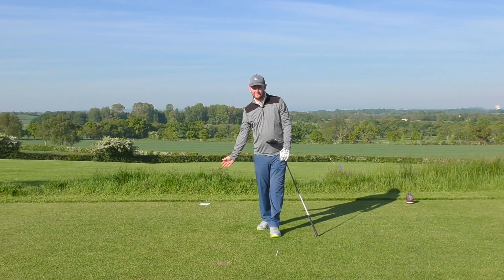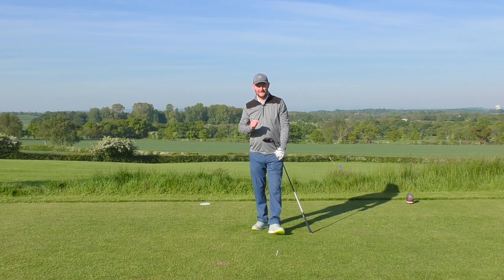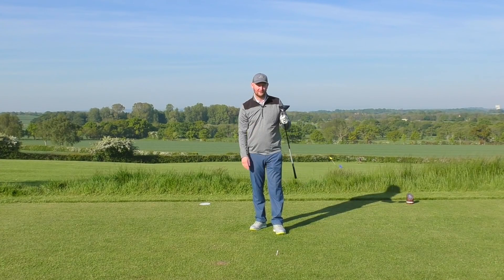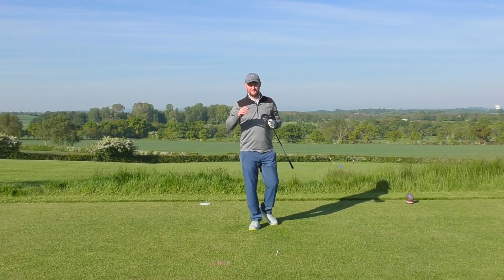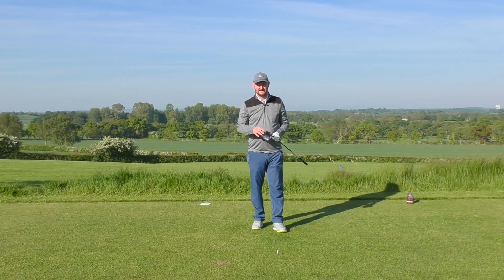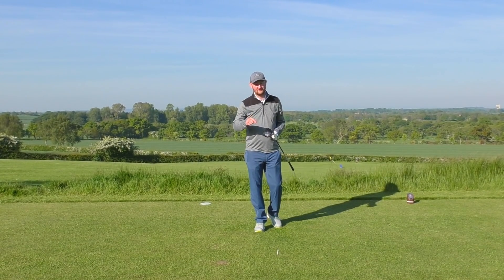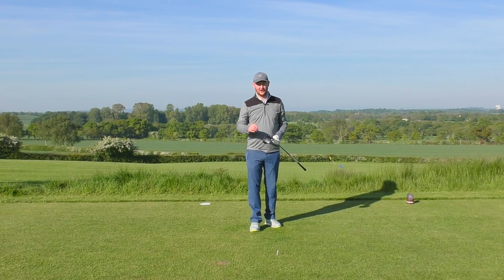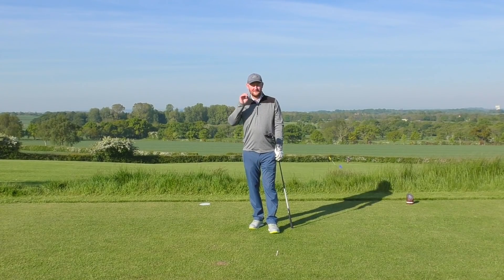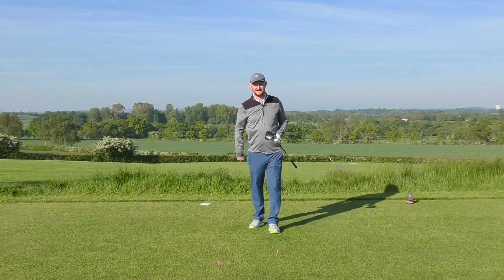That was the straightest drive I've hit in ages — straight out the middle, absolutely bulleted! A nice simple analogy: imagine a tennis stroke. Watch a couple of tennis clips on YouTube to see the difference between a slice and a forehand. Once you figure out which hand feels more dominant, treat it like the racket face controlling your club face, and you should start to limit that slice and even hit some little draw shots. Get out on the range, give it a go, and let me know in the comments if this helped. Hit that subscribe button — more videos coming soon!